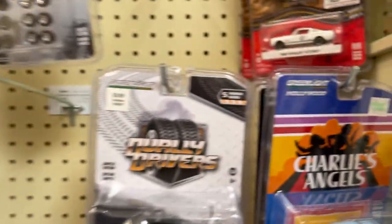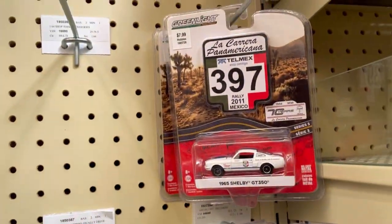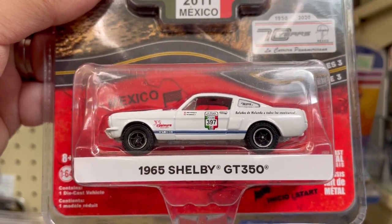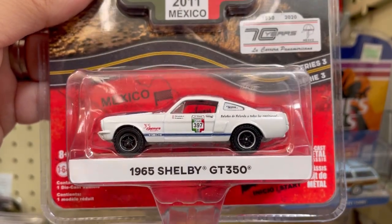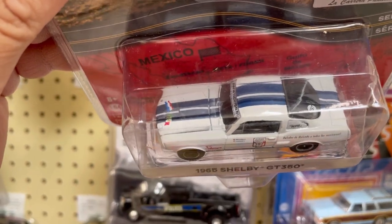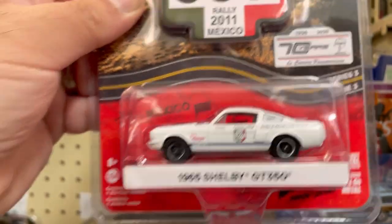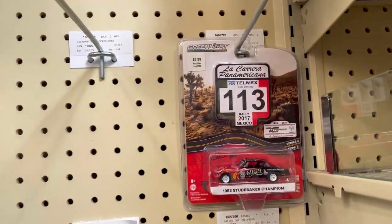Hmm, this is a maybe — I'm gonna set it here for a while. And here they have this very cool 1965 Shelby GT350. Love the racing stripes across the top there, very very cool. There's another Studebaker too.